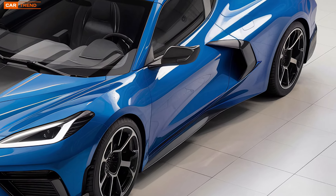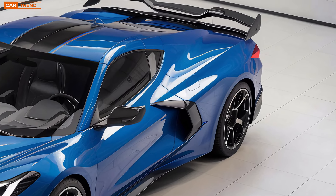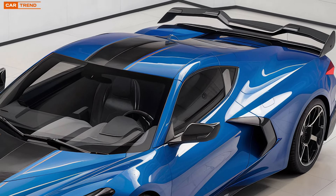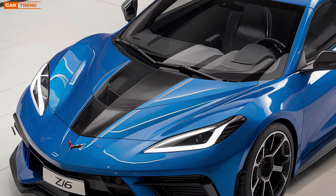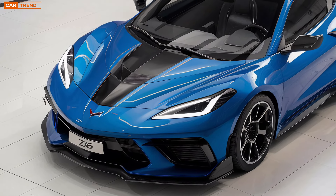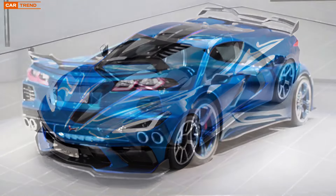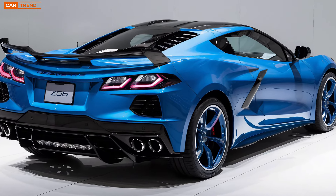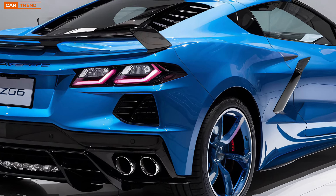Chevrolet knows that not every day is a track day, which is why the Z6 comes with multiple drive modes to suit any driving scenario. From Tour mode, which softens the suspension and eases throttle response for comfortable daily driving, to Track mode, which sharpens everything to its absolute limit, the Z6 is as versatile as it is powerful. And if you're feeling adventurous, there's even a customizable My Mode, allowing you to tailor the car's settings to your exact preferences.